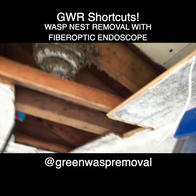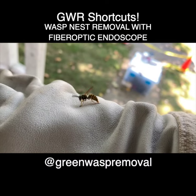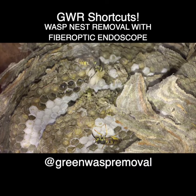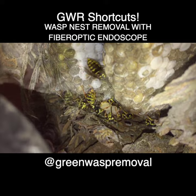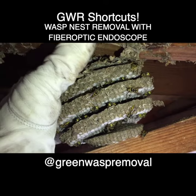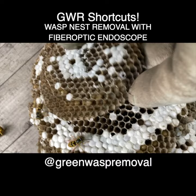Not only did these yellow jackets attack us, they attacked their own larvae, and they even attacked, killed, and ate a bald-faced hornet.